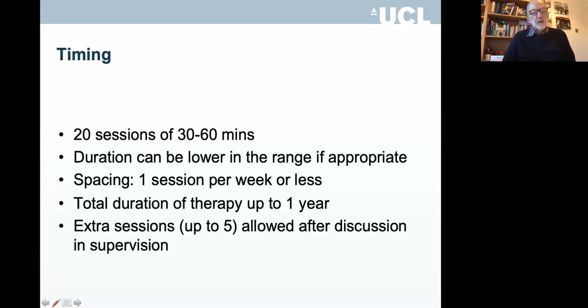It's 20 sessions, generally 50 minutes each — the psychoanalytic hour. Once you do psychotherapy, you realise it's a good idea to have 10 minutes at the end of a session for a break, and then start again with the next patient on the hour. You can do a shorter session if you finish everything in half an hour. You do one session a week or less, and the total duration of therapy is up to a year — roughly one session every two to three weeks. You can start weekly or even more frequently at the beginning, then space out sessions towards the end.